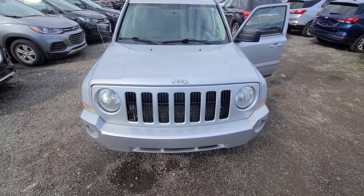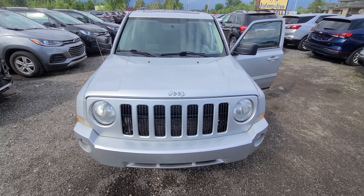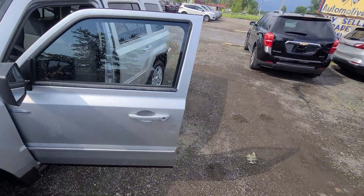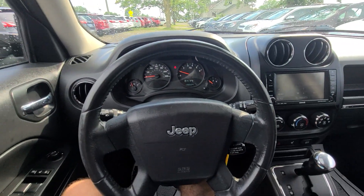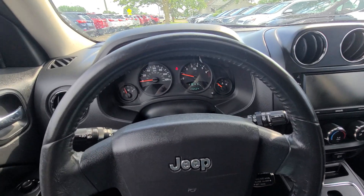Once again, I understand this is a 2010 with 136,000 miles. We specialize in extremely low mileage and very new cars, so it's pretty much the opposite of what we usually sell. That's why we priced it so low — just to make it an easy, breezy, fast sale. We don't do any financing, buy here pay here, or partial payments — none of that. We keep it super simple.